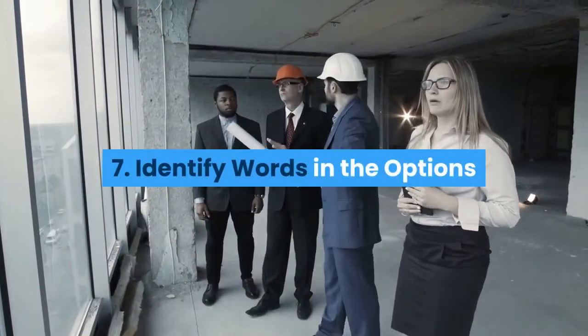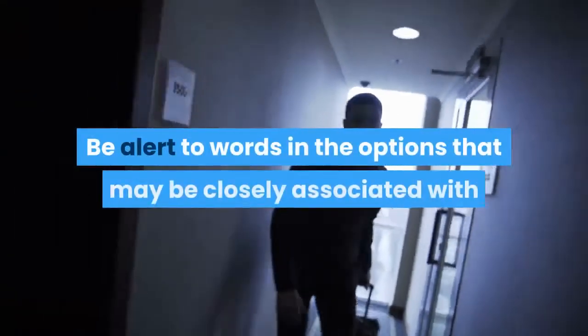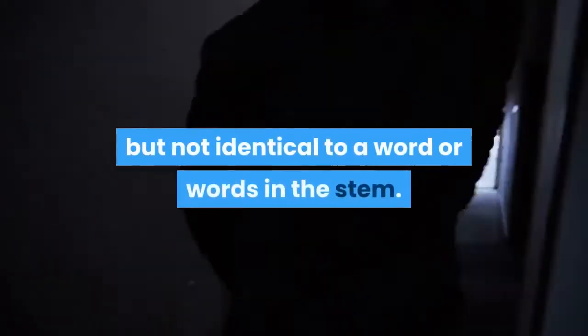7. Identify Words in the Options That Are Closely Associated With Words in the Stem. Be alert to words in the options that may be closely associated with, but not identical to, a word or words in the stem.